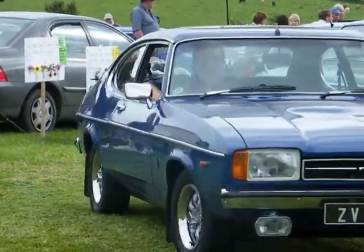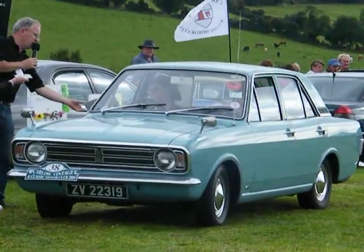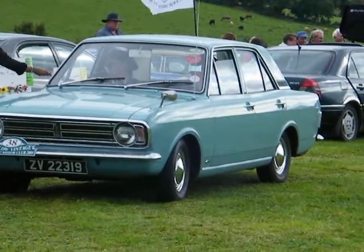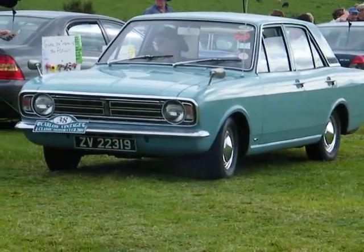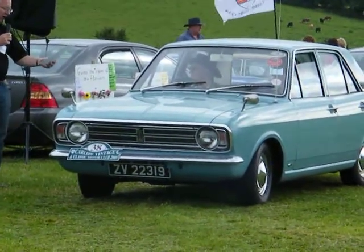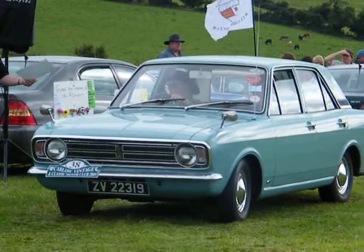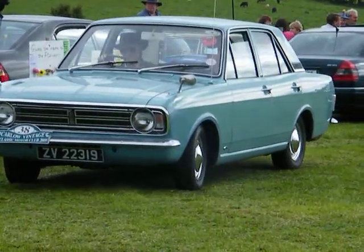Now we have a car that's well known throughout the country — a very popular Mark II Cortina. It's a 1300, one of the early ones. You'll know it straight away if you look at the long gear stick up the middle, not a column change. So it's actually a 1967 Cortina, owned by PJ Lawler, and the driver is Mick Lakes from Bagenalstown. It's in lovely order — well done PJ and Mick, thank you very much.